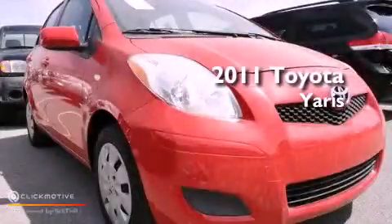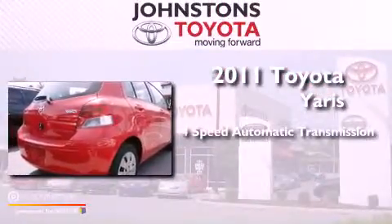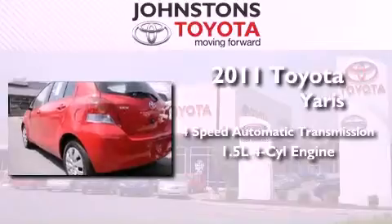This is a certified pre-owned 2011 Toyota Yaris. This vehicle has seating for five adults and an inline four-cylinder engine.